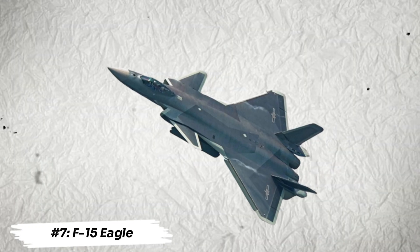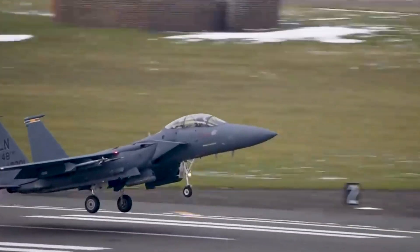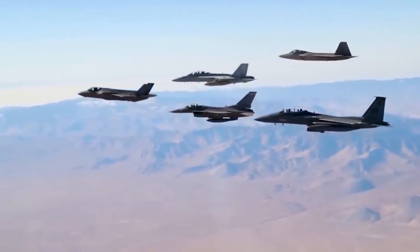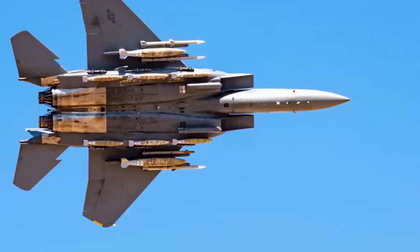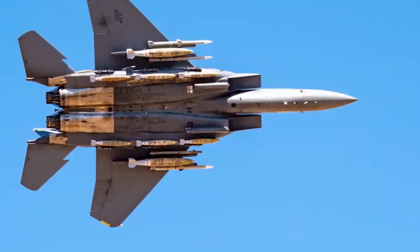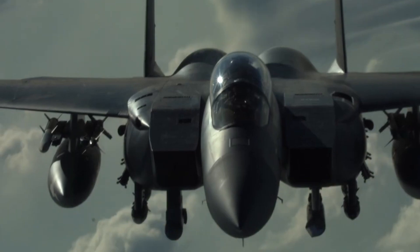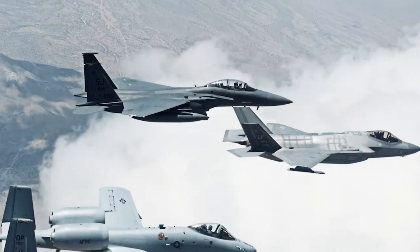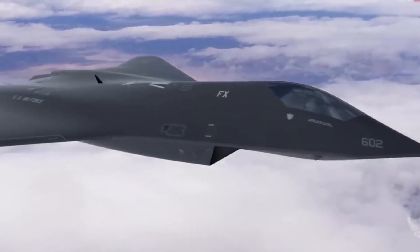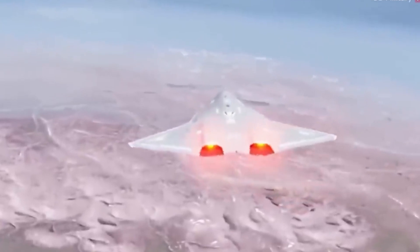Number 7: F-15 Eagle. Notable for its speed and weaponry capacity, the F-15 is the fourth American fighter plane on the list. The AIM-120 and AIM-9X Sidewinder, two of the best air-to-air armament systems, are compatible with the F-15E in addition to the F-22 and F-35. Equipped with cutting-edge target detecting and tracking technology, it can transport up to 23,000 pounds of ordnance. Because of its high thrust-to-weight ratio, the F-15E was the first fighter jet to achieve vertical acceleration. The F-15E is faster than even the F-22, with a top speed of more than Mach 2.5.